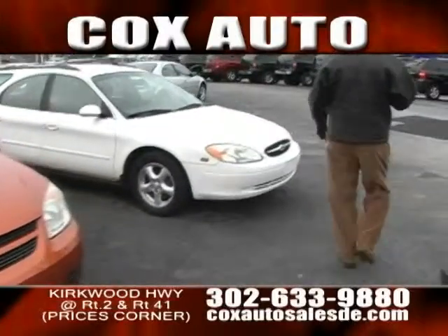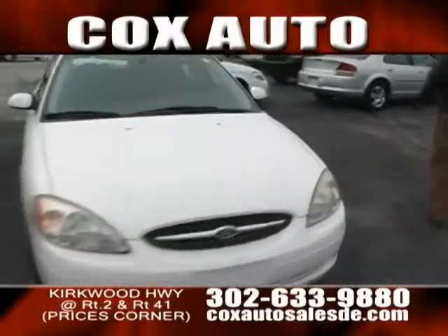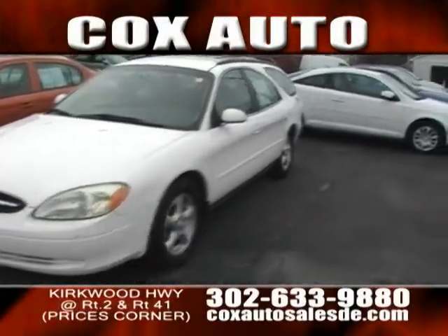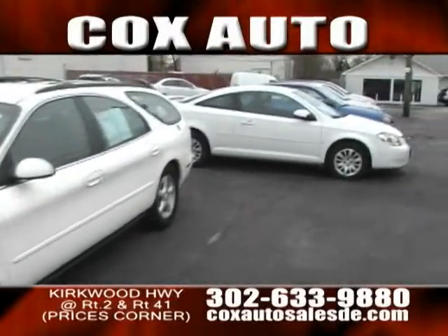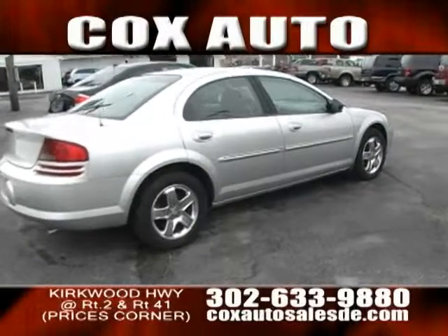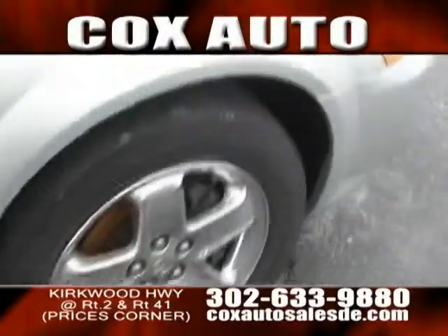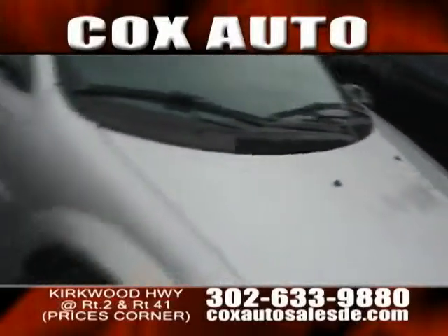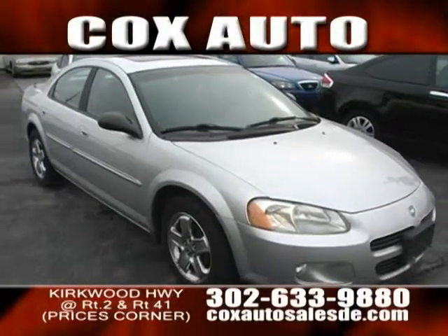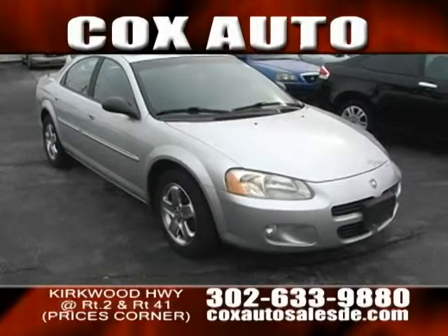Cox Auto Sales and Service on the Kirkwood Highway. We got about four minutes, so I'm going to move it along a little bit. You can see they have wagons, two doors, four doors. I want to talk about this guy — I like him, he's sharp looking. Yeah, this is a great car. Dodge Stratus, folks. Got all the goodies on this — got the leather, got the heated seats, moonroof, chrome, fog lamps on the front as well. And the best part about it is it's an 02 and only 80,000 miles on it. This is a great car. Very economical as well. Great starter car.